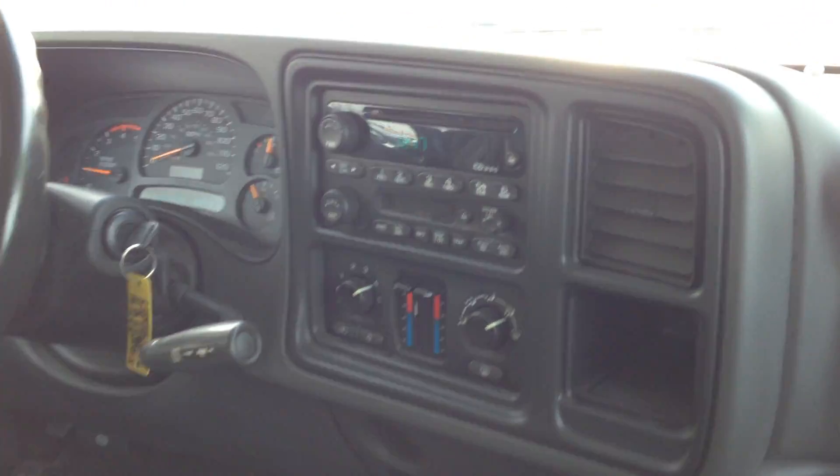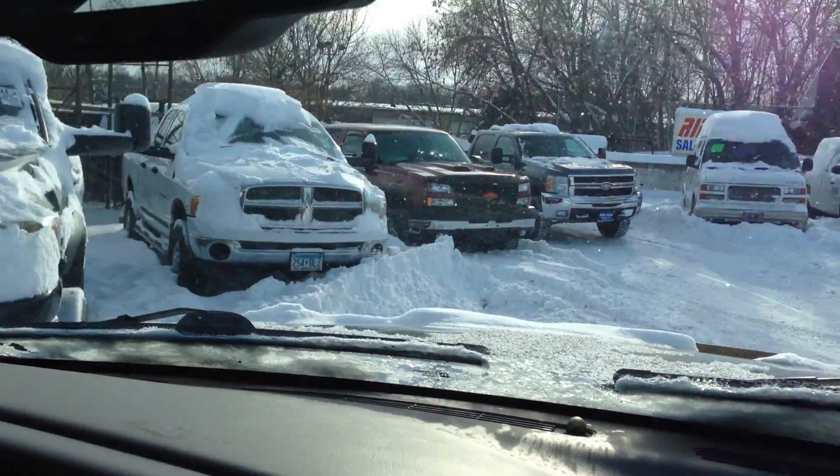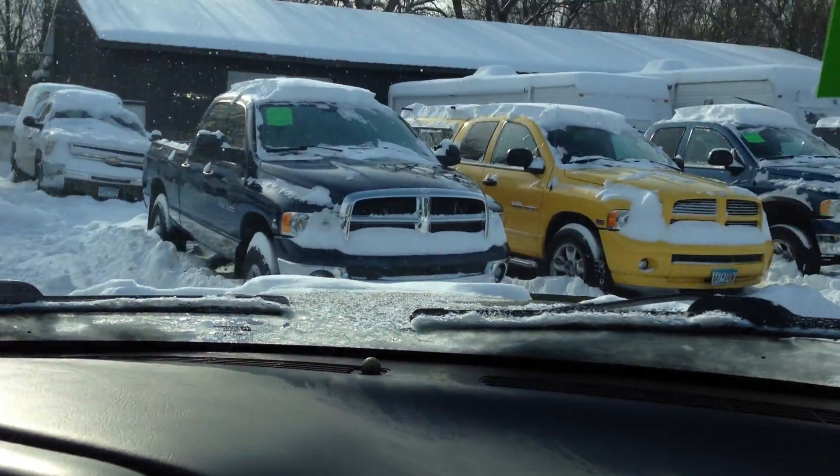I actually had the pleasure of driving this vehicle last night. That's when all the snow started, right when I was leaving work. Look at all this snow we got — about a foot of snow. And this thing is like a tank; it'll go through it, no problem.